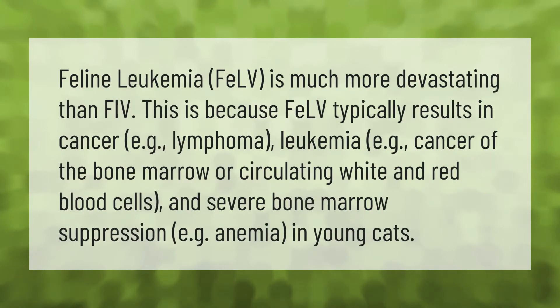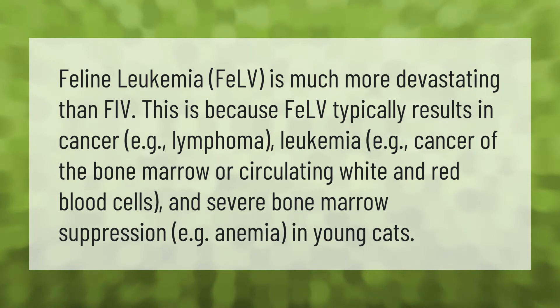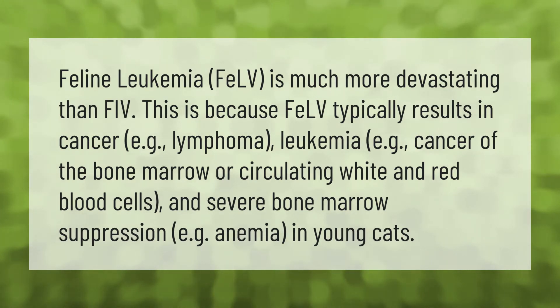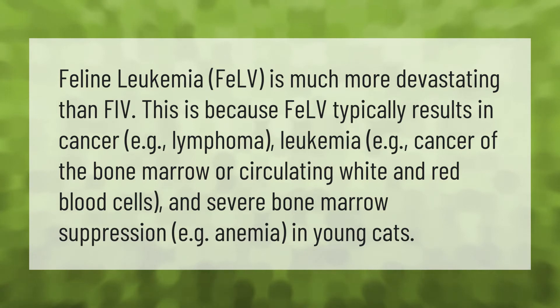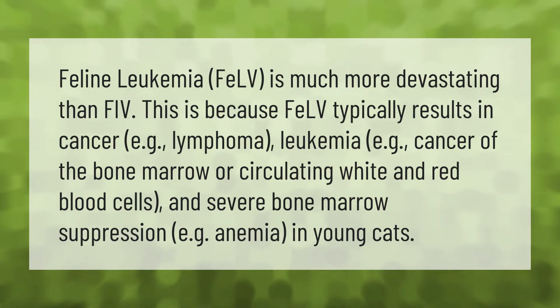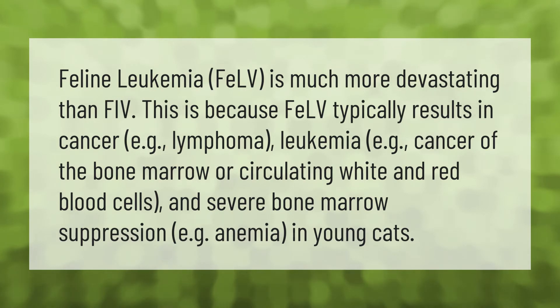Feline leukemia (FeLV) is much more devastating than FIV. This is because FeLV typically results in cancer, such as lymphoma, leukemia — including cancer of the bone marrow or circulating white and red blood cells — and severe bone marrow suppression, such as anemia, in young cats.